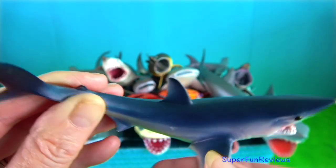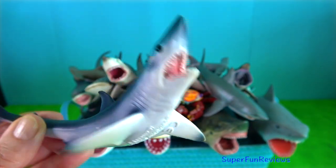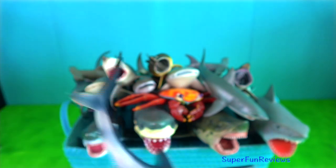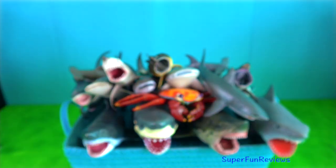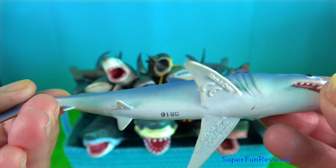Mako shark. They are the fastest shark and one of the fastest fish on the planet with top speeds of 75 kilometres per hour. It is able to leap out of the water when hunting.